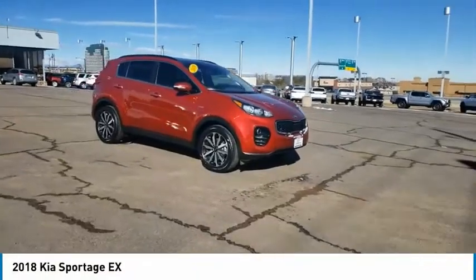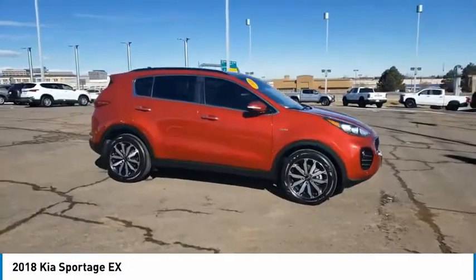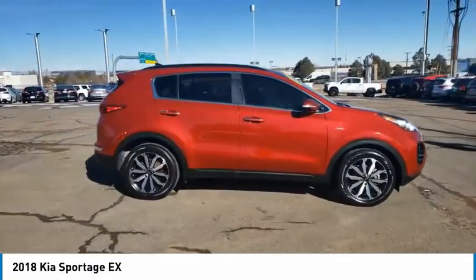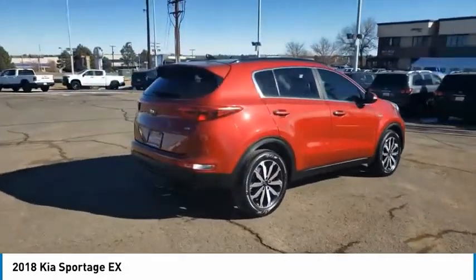Make a great choice today with the 2018 Sportage. With its sleek and stylish exterior and its roomy, feature-laden interior, the Sportage both looks good and performs well on the road.